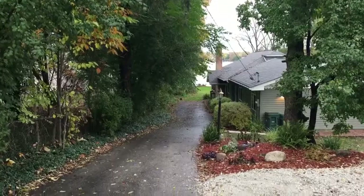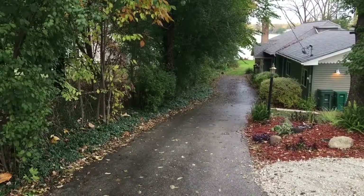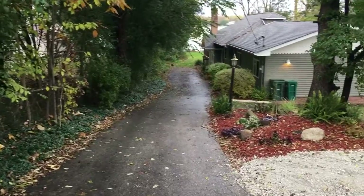Hi, Michael Hegney here with M. Hegney Homes. I wanted to introduce you to a property in Gray's Lake — it just came on the market. It is 254 West Belvedere Road.